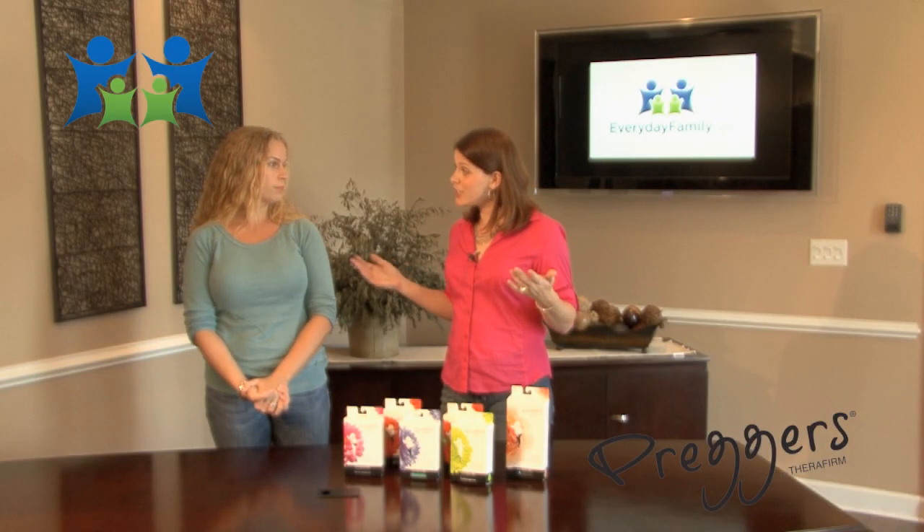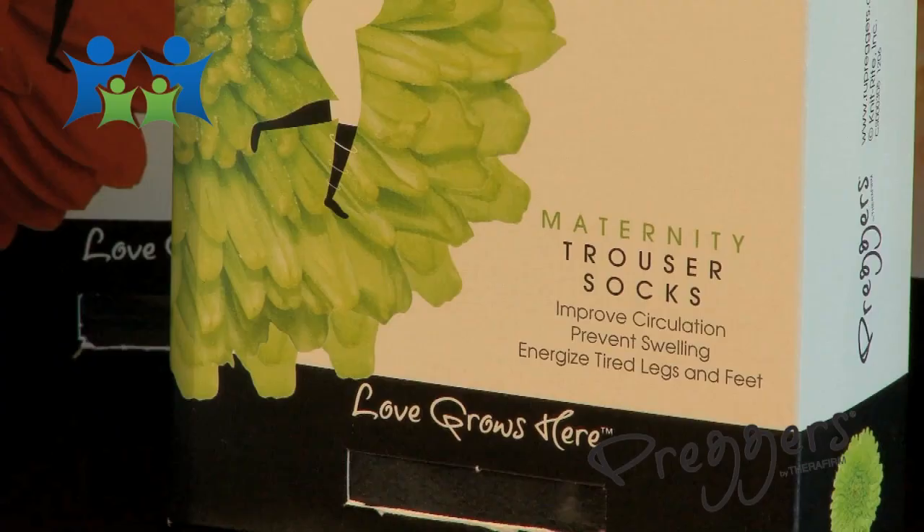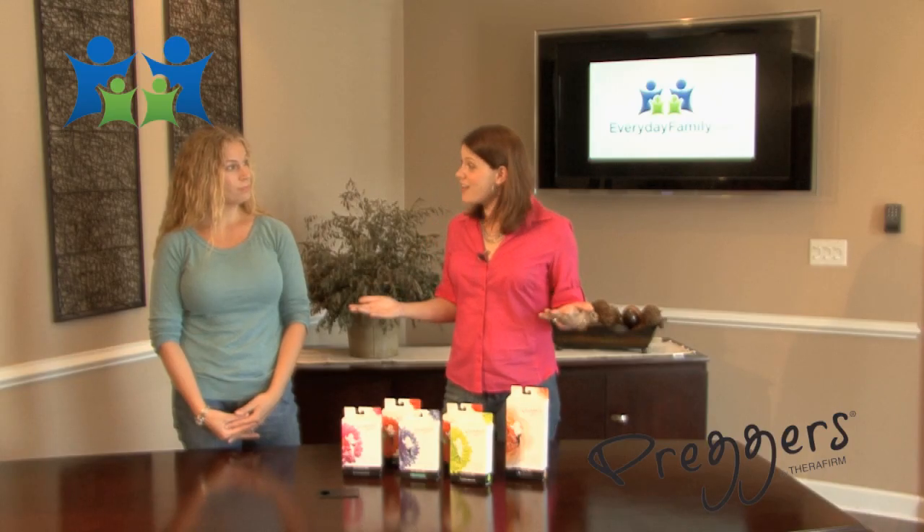They're also really great for people who have to sit or stand for long periods of time. But you know what the best part is? They're cool, they're attractive, and you want to wear them.